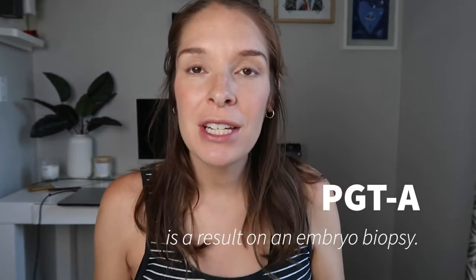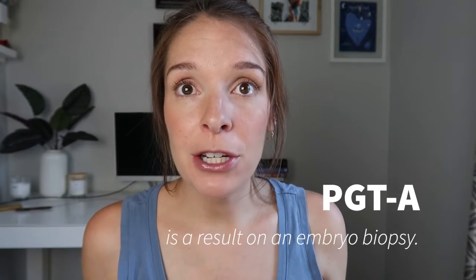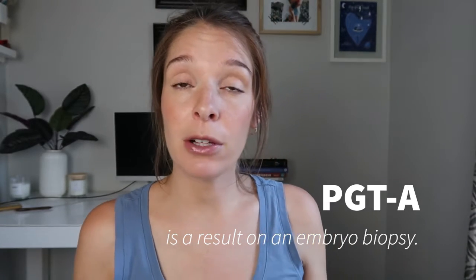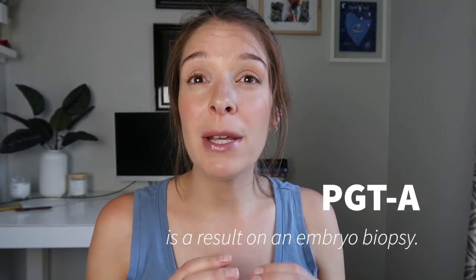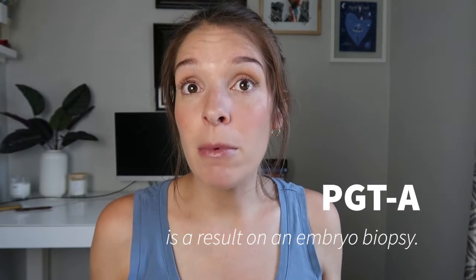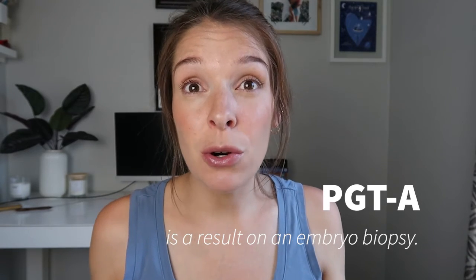Misconception four: PGTA is a result on the whole embryo. It's actually a result on a biopsy taken from each embryo. Once an embryo is created in the lab — a fertilized egg grown out usually for five or six days to blastocyst stage — a small biopsy is taken. Usually three to ten cells are removed from this blastocyst embryo, out of about 100 to 150 cells total. That biopsy is sent off to a lab like iGenomics, while the embryo itself is frozen and remains at the clinic. The labs aren't testing the whole embryo; if you tested a whole embryo you would destroy it in the process.